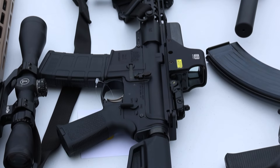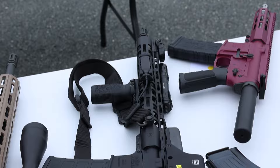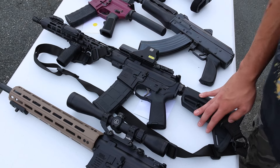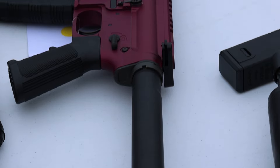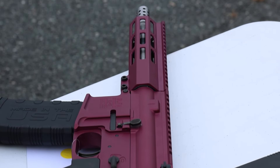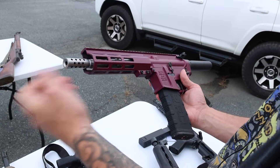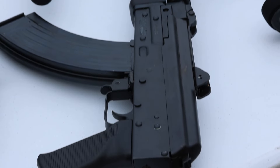Next up is a Palmetto PA-15 chambered in 5.56. It does come with the EOTech holographic sight, Magpul flip-ups, and an O-Light pressure light. Again Magpul furniture, very good condition. Right here we've got a Great Lakes 223 Wylde AR-15 pistol in plum — no brace but you can add one if you want, stainless barrel, good condition.